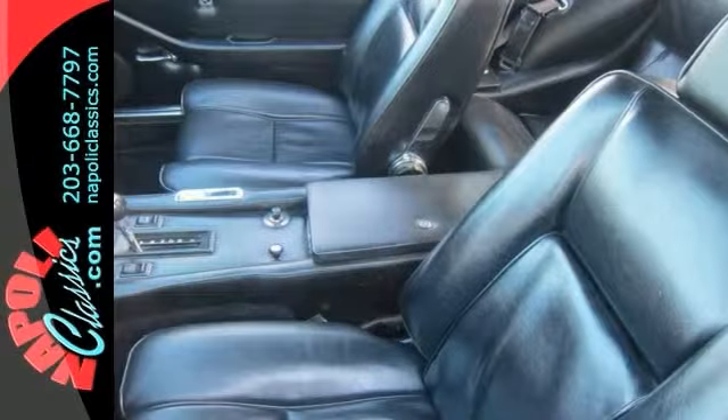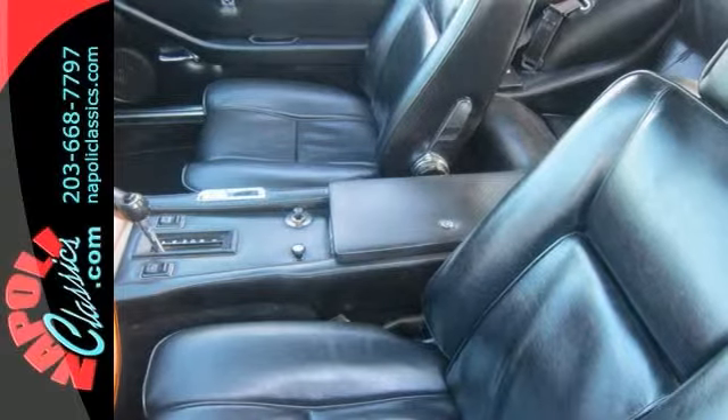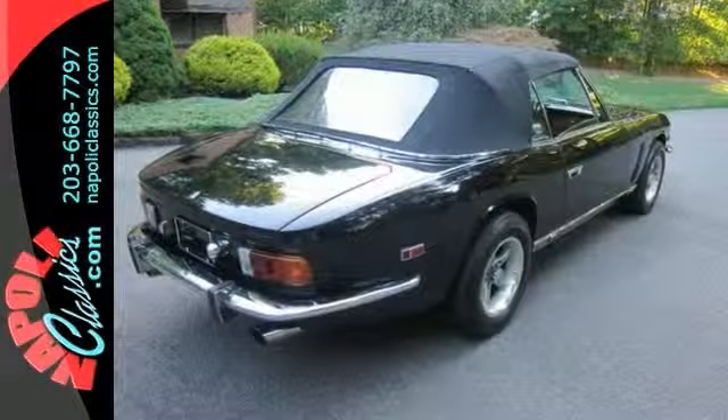We have the original owner's manual and many publications on Jensen Interceptors. Come by to learn more today.